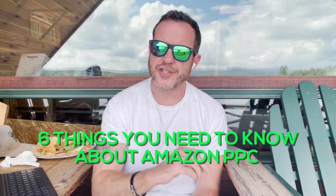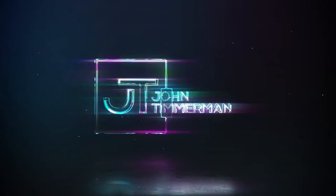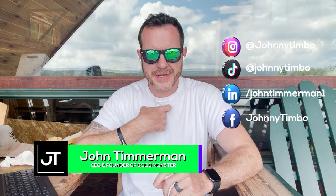Hey everyone, here are six things you need to know about Amazon PPC to be successful. I'm John Timmerman and I talk about the world's most exciting brands and trends so that both you and I can grow our businesses faster. And today we're talking about Amazon ads, how to use them, how to be successful, what you need to know.